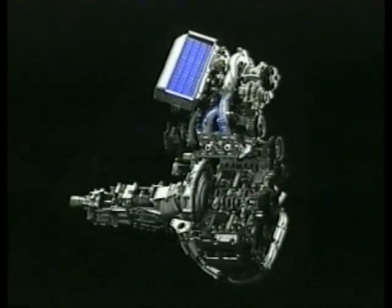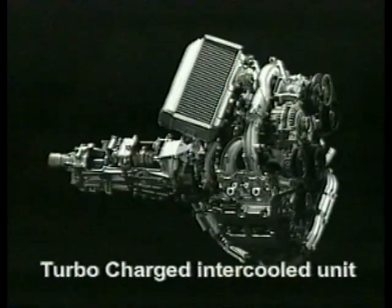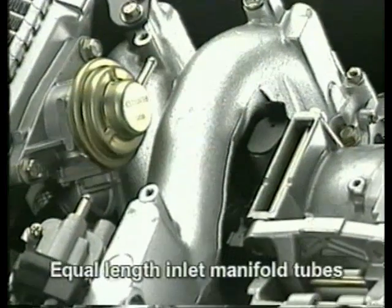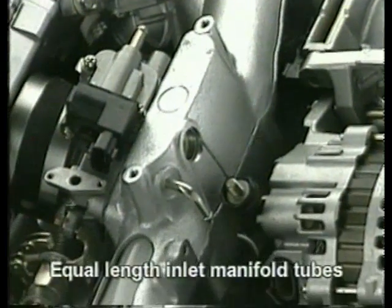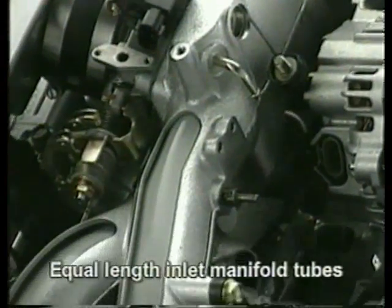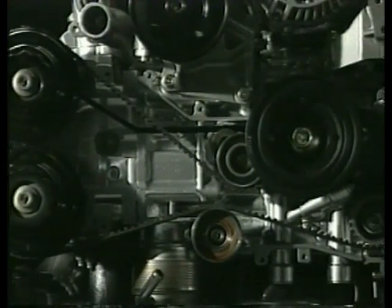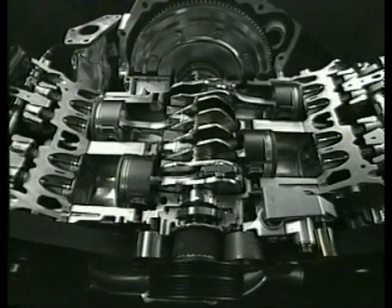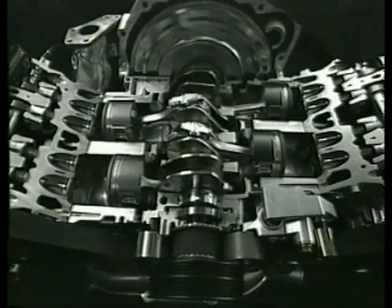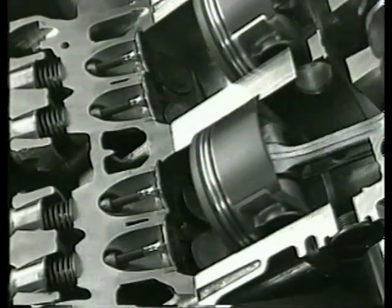The turbocharged intercooled unit offers exceptional performance from a relatively small engine. Equal-length inlet manifold tubes distribute air to the engine evenly. The camshaft drivetrain comprises lightweight materials to reduce power losses. Lightweight low-friction pistons have four valves per cylinder to increase airflow to the engine.